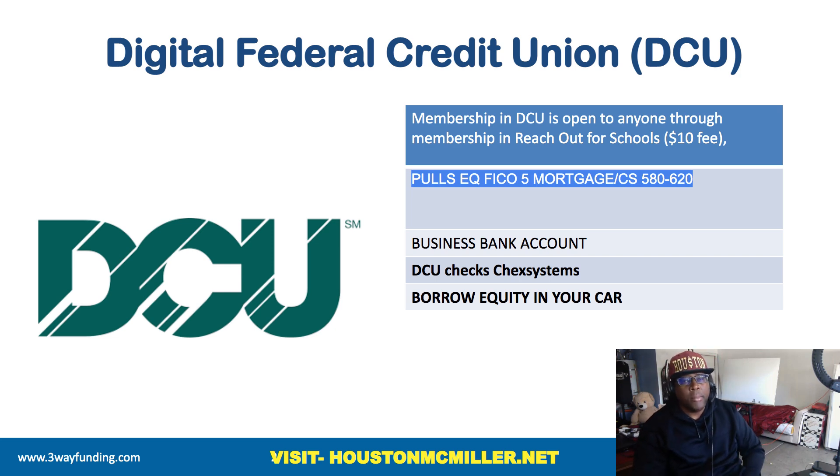I'm going to talk about a strategy in this video to help you. Let's look at some of the data points with DCU. Membership is open to anyone through membership — reach out for schools, a $10 fee. You may find another associate of theirs to get it for $5 to get a membership. With DCU, they portray themselves as trying to be one of those credit unions that's really flexible. DCU pulls Equifax FICO 5 mortgage score.